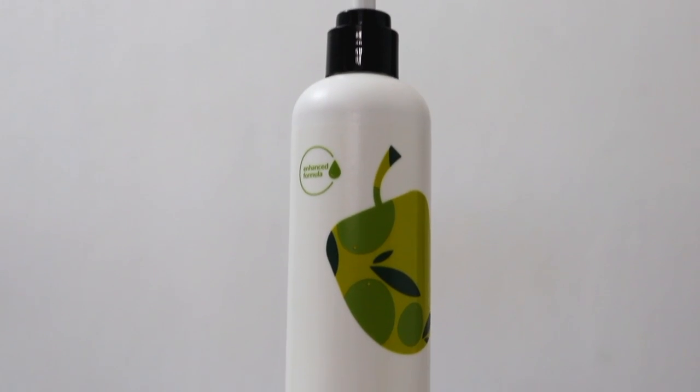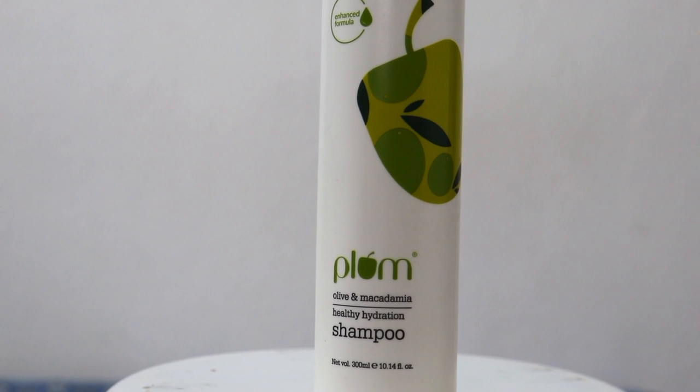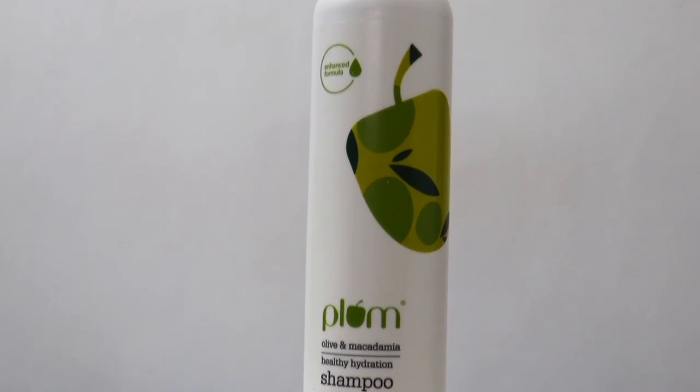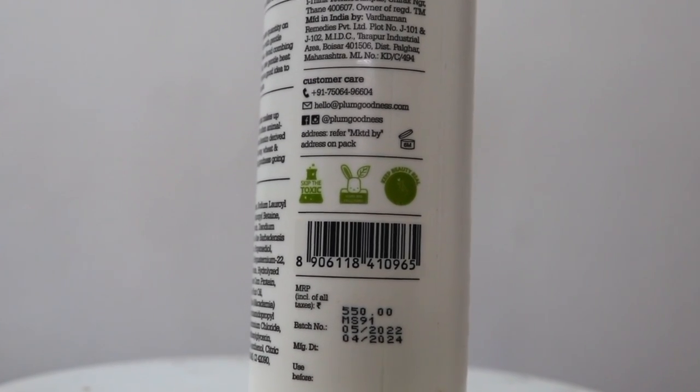This shampoo provides hydration to your hair. If your hair is very dry, dull, or dehydrated, then you can definitely try this shampoo. The fragrance gives you a rich, high-end feel and is also very long lasting. It also cleans your hair and scalp but you will not feel dryness. If you want to skip the conditioner, you can, because this shampoo works well on its own.